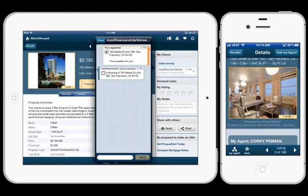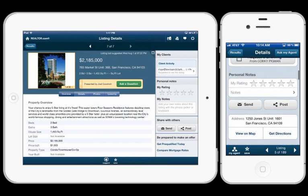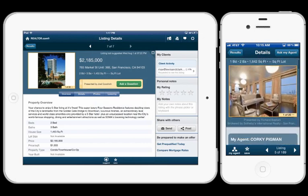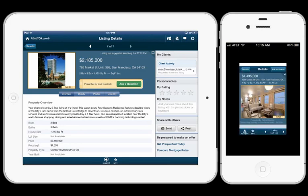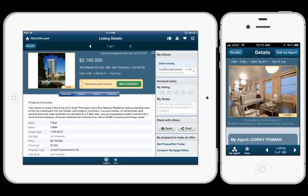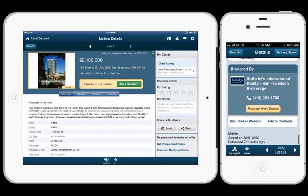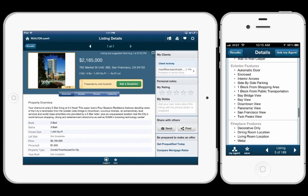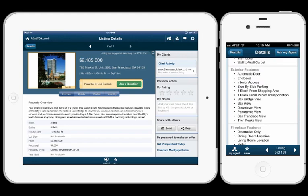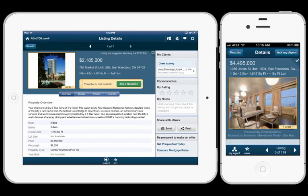What about another agent that bought showcase listings — does their information appear anywhere? Is it completely removed? On the agent's iPad it still says 'ask a question' and shows the listing agent's name, but that doesn't appear on the consumer side. If you scroll down on the consumer app, you will see the showcase agent listed in the detailed property information — similar to how you can still see the sign when you drive up to the house. But all the buttons near the listing and at the top are directed to the agent you're connected with within the app.